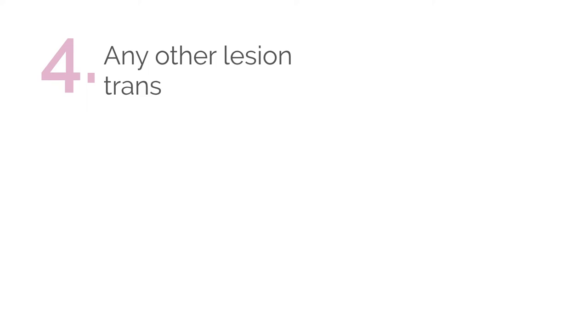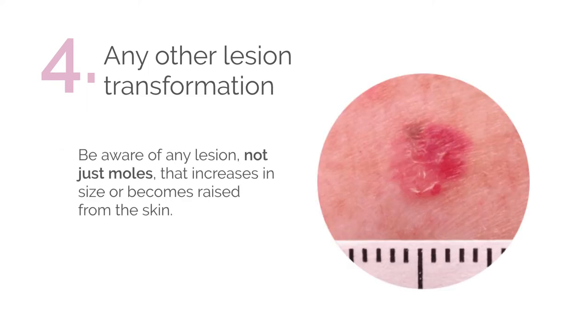The fourth warning sign of skin cancer deals with the transformation of any lesion. This is if a lesion increases in size or becomes raised from the skin. You have to be aware of all lesions, not just moles.